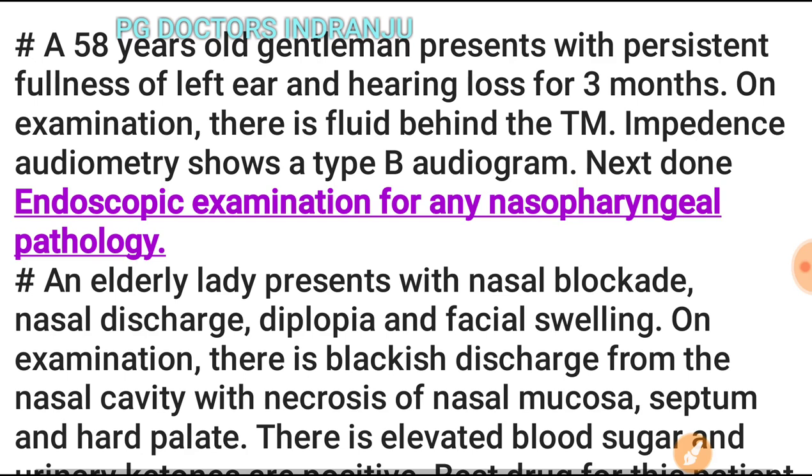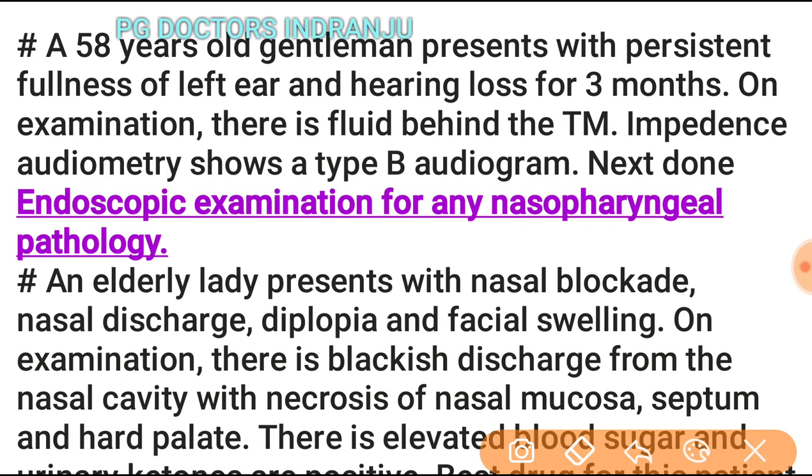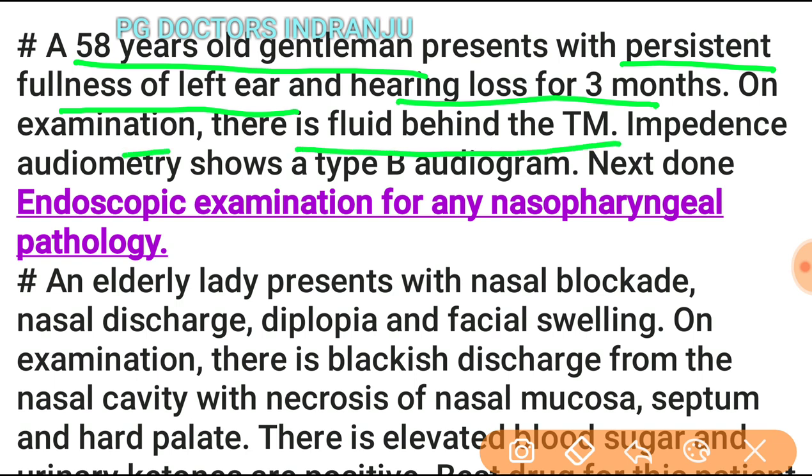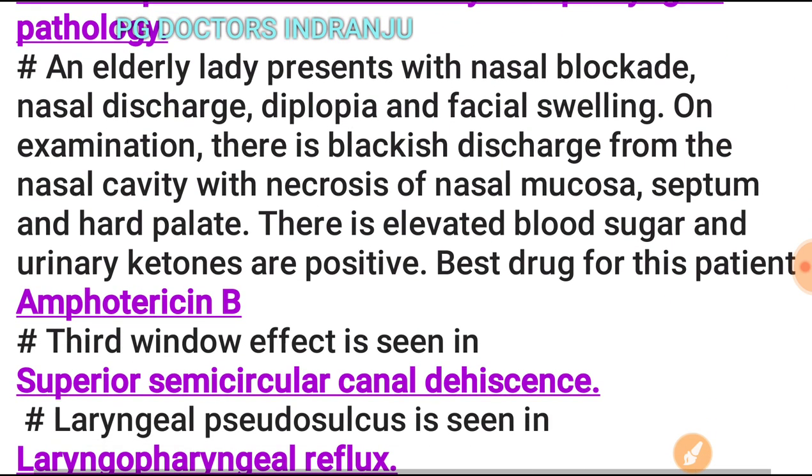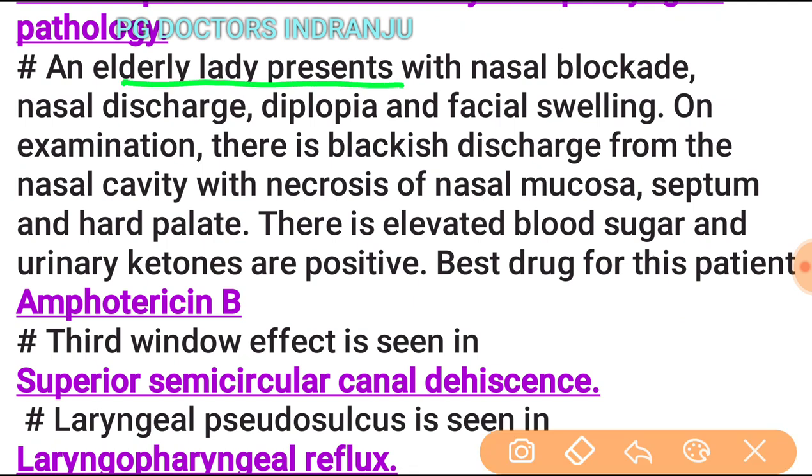A 58-year-old gentleman with persistent fullness of the left ear and hearing loss for three months: on examination there is fluid behind the tympanic membrane, and impedance audiometry shows a type B audiogram. The next step is endoscopic examination for any nasopharyngeal pathology.